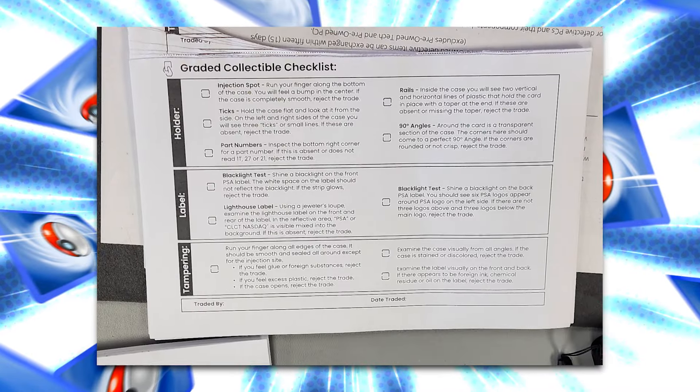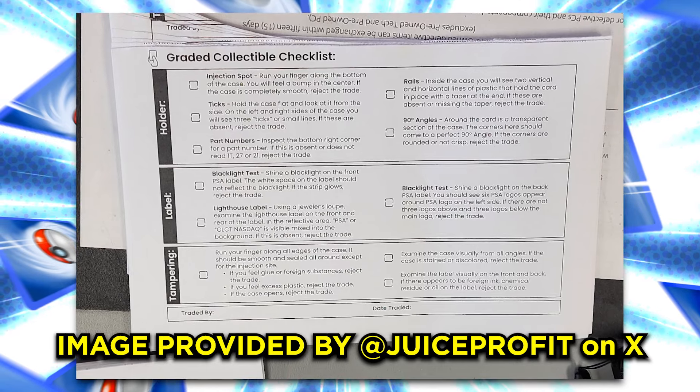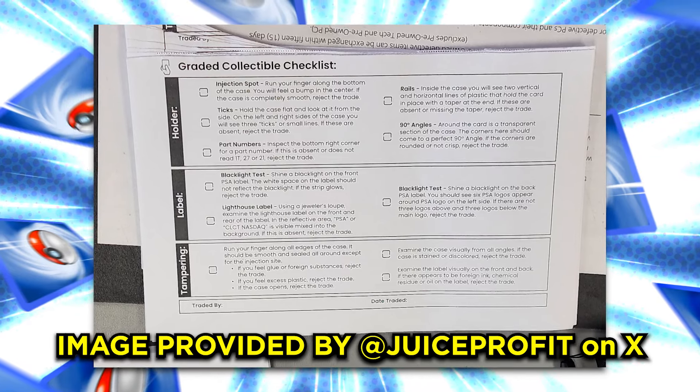Moving on to the actual intake process, they did have somewhat of a checklist that they should be looking at. Unfortunately, they could not give me the checklist, but I did find one online, and I can say that when they went through the intake process, they did go through this checklist. They used a magnifying glass, put it under a blacklight, checked the corners, checked for scratches — all of that, which is great. But will all GameStop employees care enough to do this? It really isn't a secret that GameStop employees don't always enjoy the job, so will they put in the due diligence? Who knows?